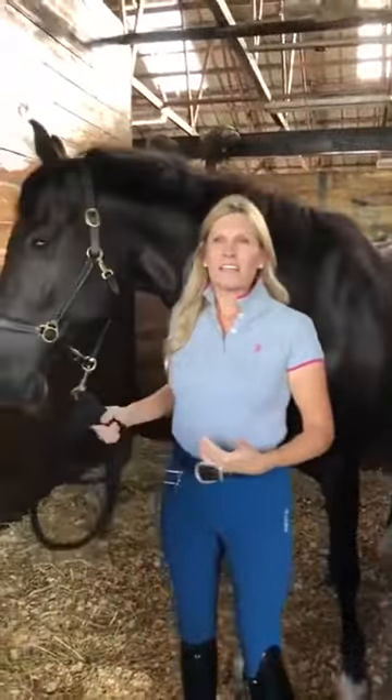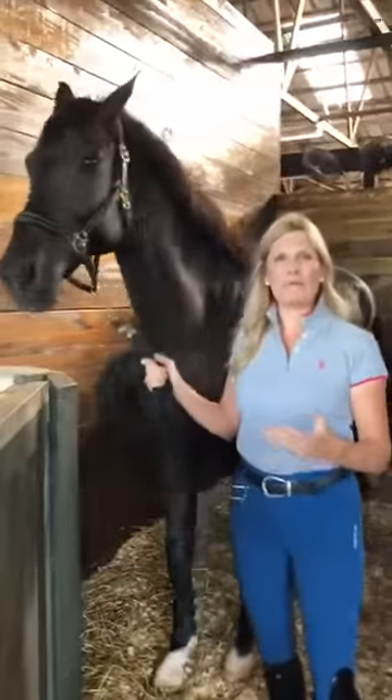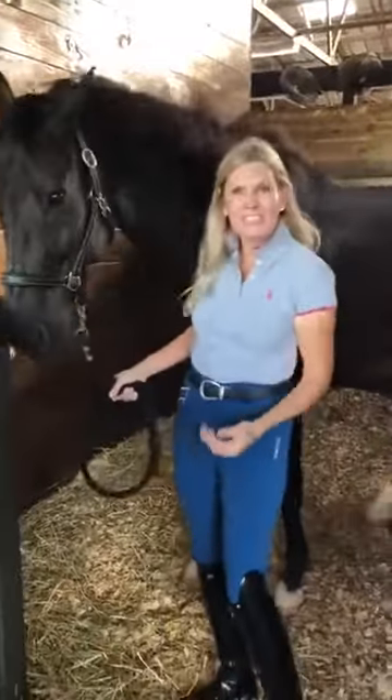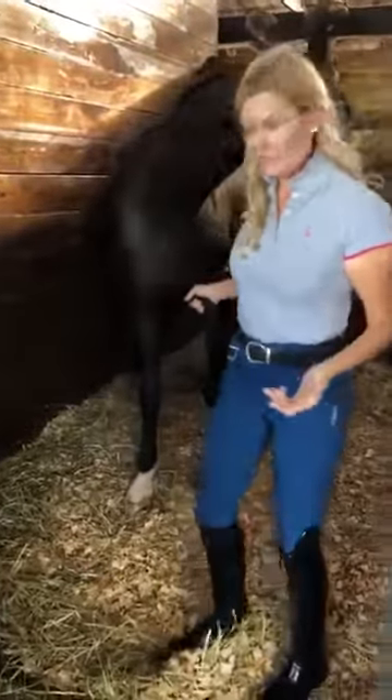We put shavings down in their stalls, but we really don't think about what they're actually sleeping on and how that impacts how they feel in the mornings. I had been researching it a little bit and heard about this Comfort Stall, and that is exactly what this is.